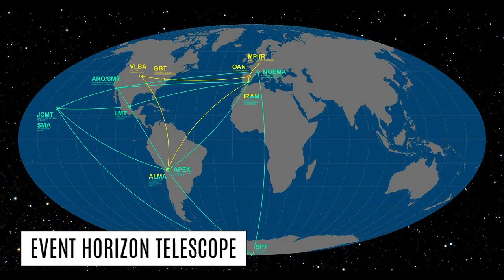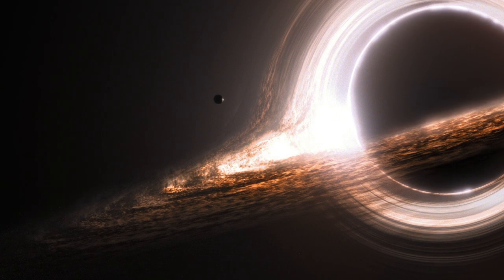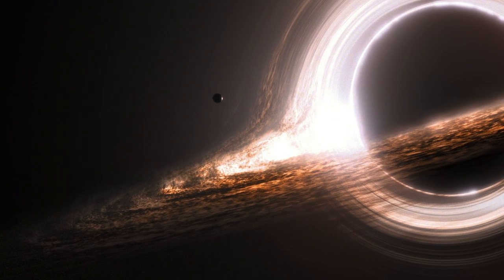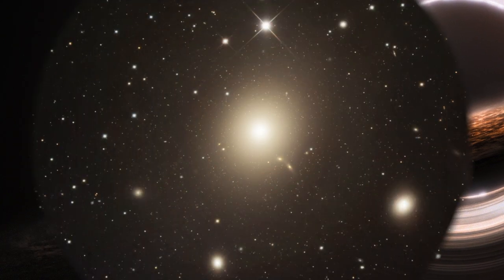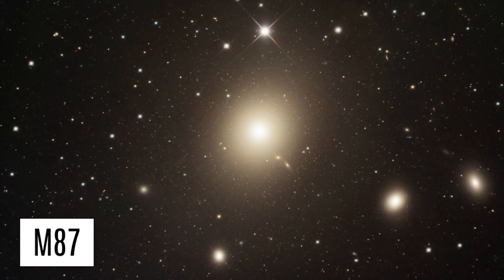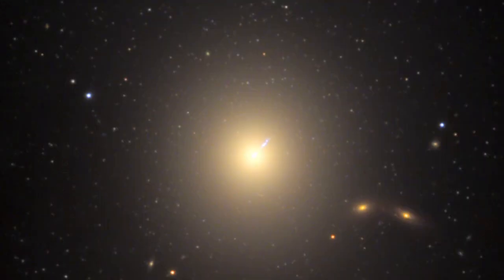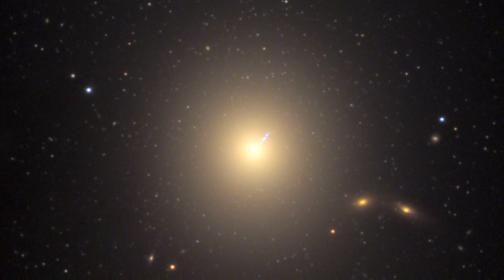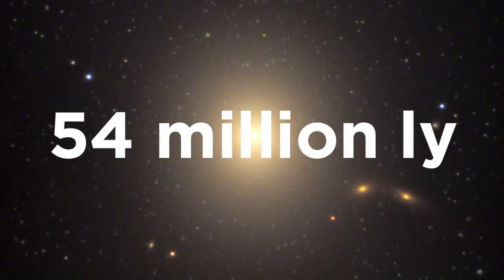The project is named the Event Horizon Telescope, or EHT for short, and is aiming to take the first real image of a black hole. They are looking at two supermassive black holes: the closest black hole, Sagittarius A*, and the even larger supermassive black hole in the centre of the galaxy M87, also known as Messier 87 or Virgo A. M87 is a very large elliptical galaxy located 54 million light-years away from Earth.